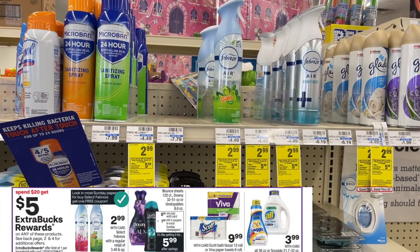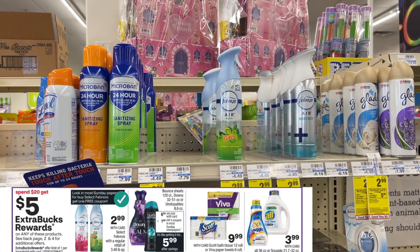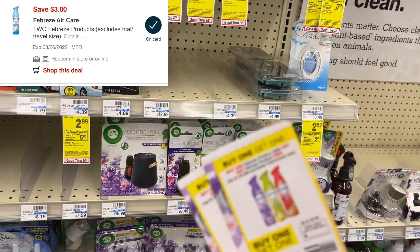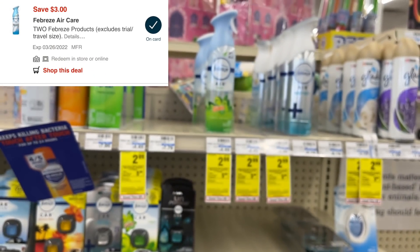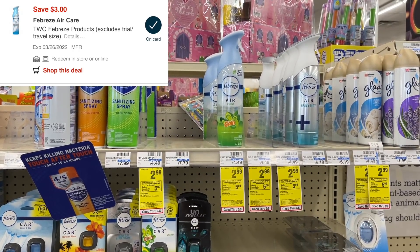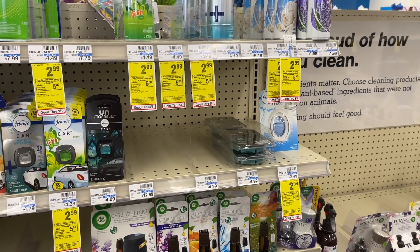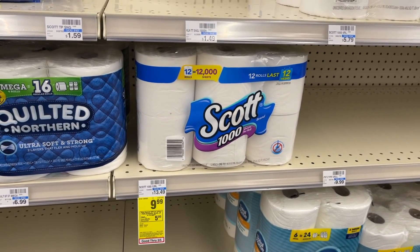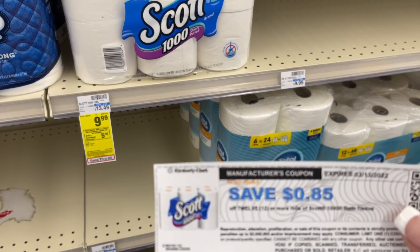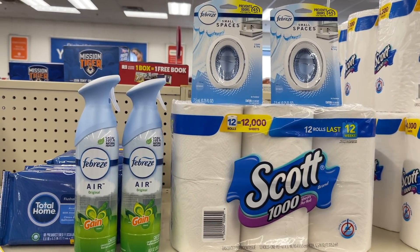Next deal on my list is the Spend $20 Get $5, and we're going to do this deal a couple different ways. I'm going to start out grabbing some Febreze — these are $2.99 each and we have brand new buy one get one free coupons in the P&G. I'm thinking those will double dip if I pick up four of them with our $3 off of two digital. I'm going to pick up two of the sprays and two of the small spaces. Then to complete my Spend $20 deal, I'm going to grab one Scott 1000 for $9.99, and I printed an 85-cent printable coupon from the Scott website.